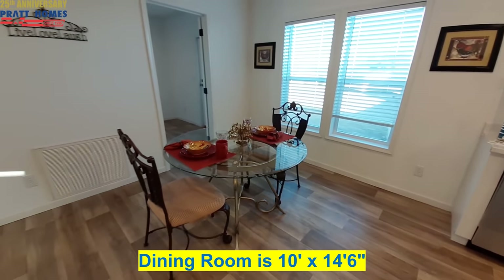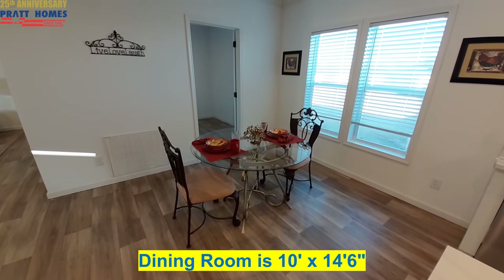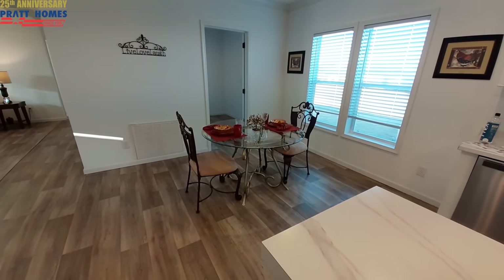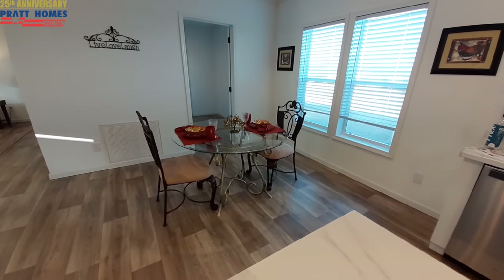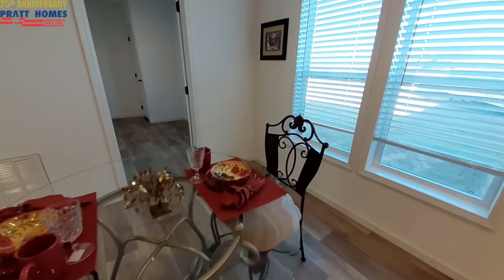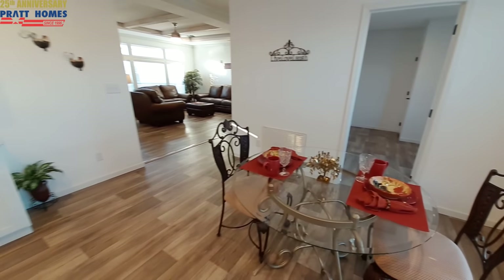They went with a round table in here, which is nice to see. Usually you see the rectangular table, so it's nice to see a round table. It fits really nice. Of course, you could easily fit a couple more chairs in there.